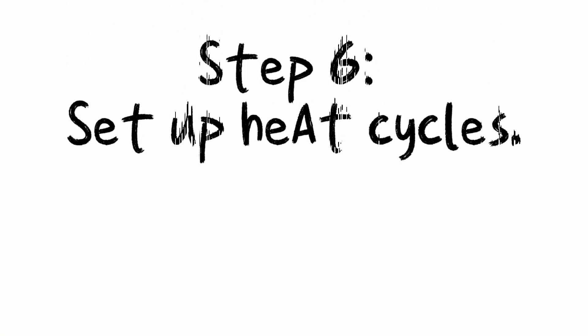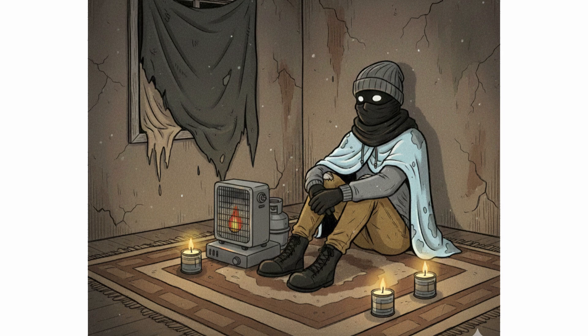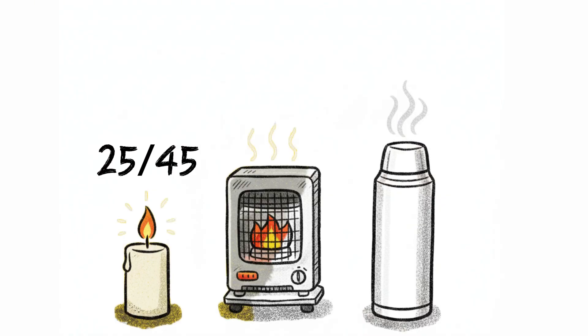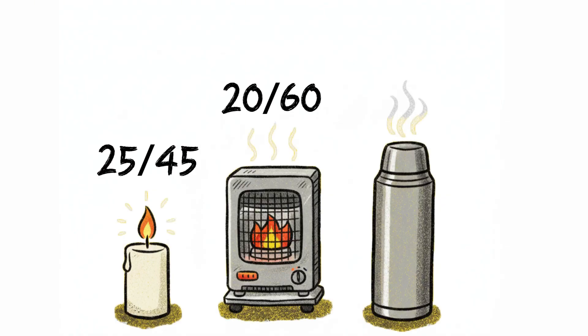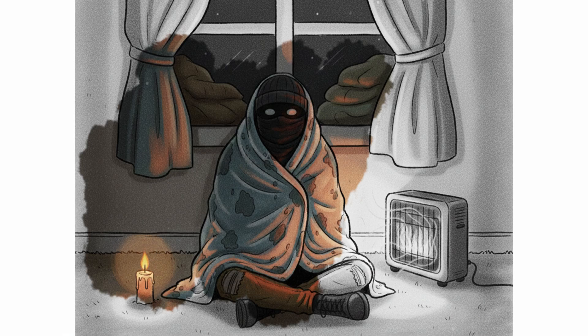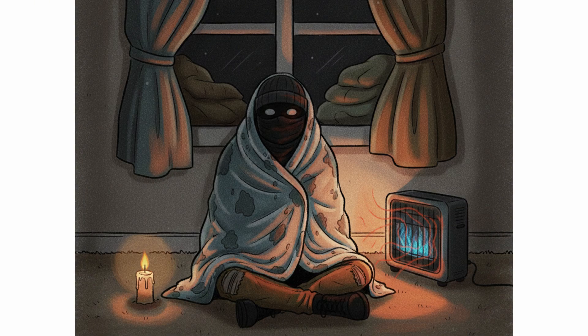Step 6: Set up heat cycles. You cannot keep the room warm all the time — you don't need to. You just need to maintain life-sustaining temperature swings. 25 minutes of candles, 45 minutes off. 20 minutes of heater, 60 minutes off. Heat water and place under blankets; replace bottles every 2-3 hours. Each cycle is a thermal plan. Keep your breathing steady. Your body is the most efficient heater. Keep it dry, keep it lightly active, keep it calm.